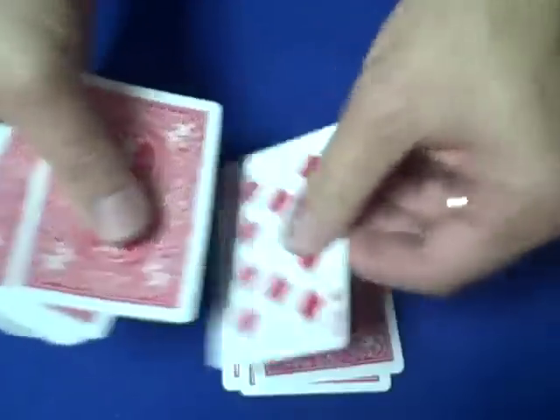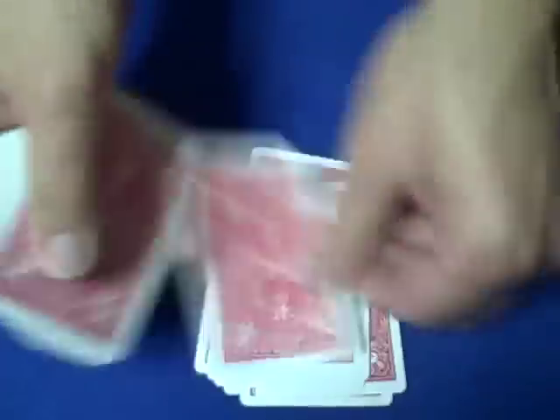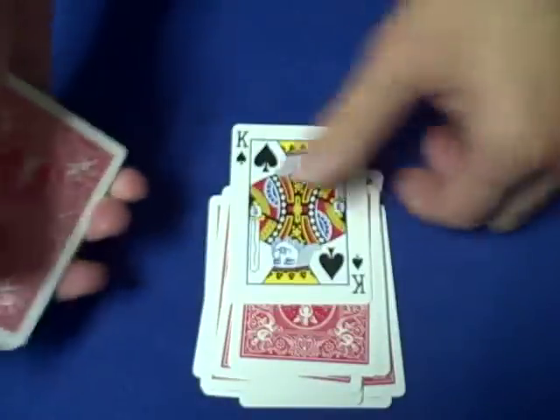We count again: one, two, three, four, five, six, seven, eight, nine, ten, eleven, twelve, thirteen, fourteen, fifteen, sixteen. Now the 17th card is the king of spades.